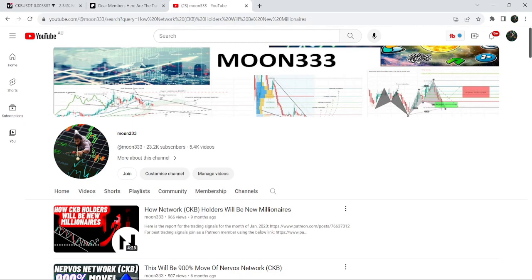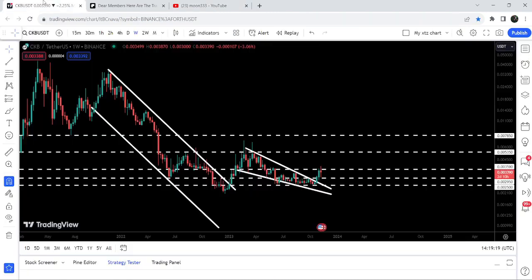Hey friends, this is Atipope here. Welcome to the new update on CKB. In my previous videos I've been showing you a very huge breakout from a big down channel on a weekly time frame. Now if we take a look at the live chart, you can see that CKB after this breakout had a very nice short pump, but the price got stuck inside another falling wedge pattern. Almost two weeks ago we have again broken out this next falling wedge pattern.